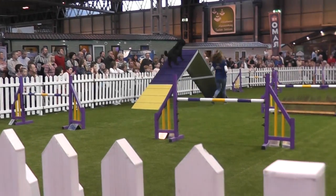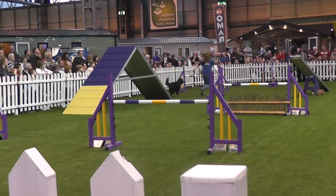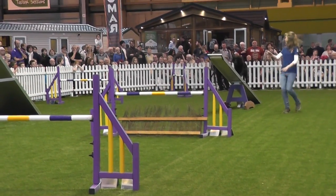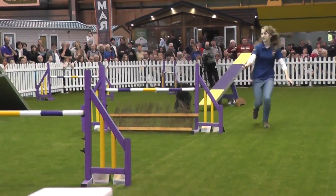Achieving what the handlers want them to achieve. You see the nice contact, look all the way to the bottom. Nice front cross again, pick the dog up on the right hand. Nice contact on the seesaw.